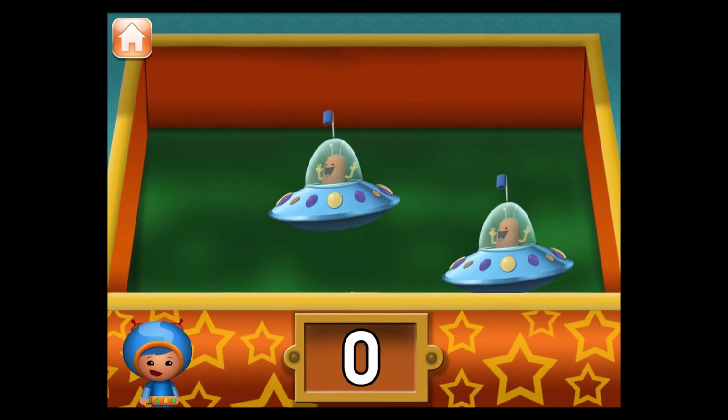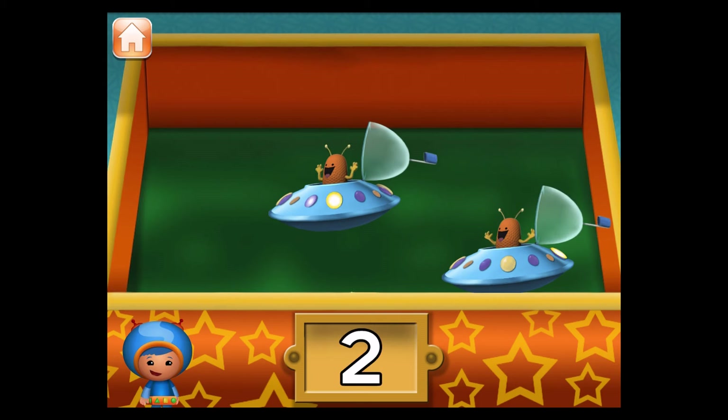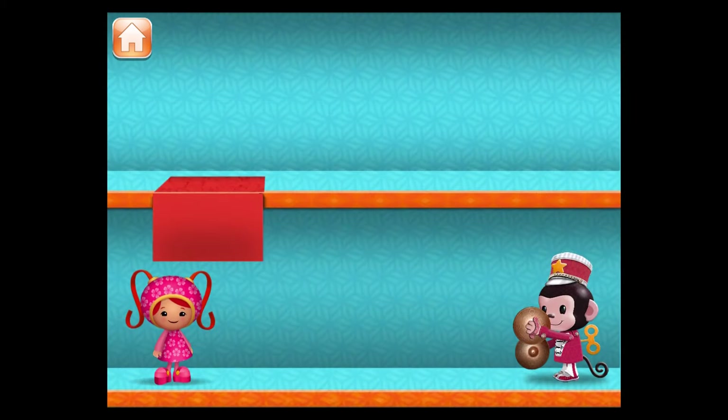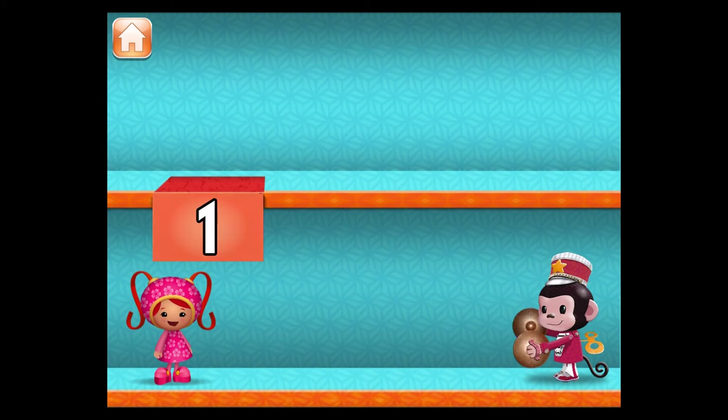Touch all the spaceships to count them. One, two. Nice job! You counted two spaceships. Touch all the monkeys to count them. One. Nice job! You counted one monkey.